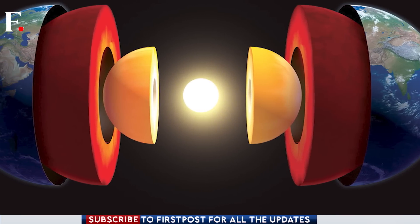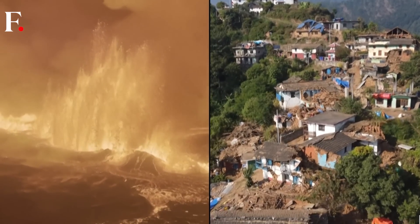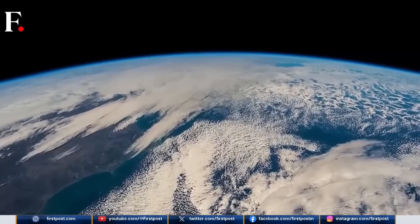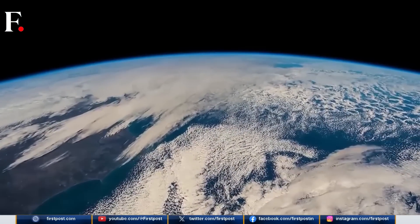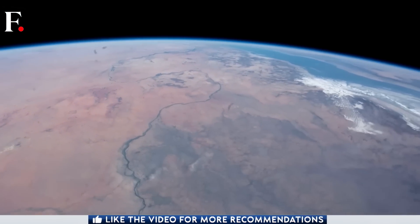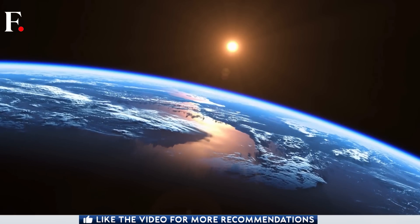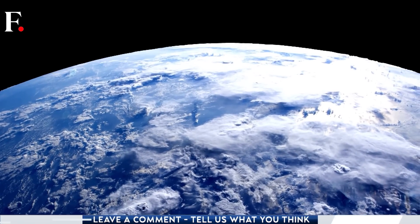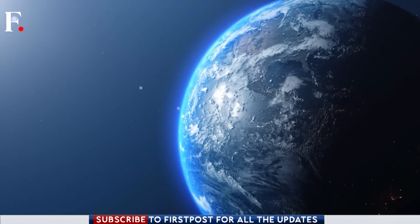Even though the core is at the heart of much of what happens on earth — from volcanic eruptions to earthquakes — we don't know much about it. It is the earth's deep interior, so it's impossible to observe or sample directly. While there are still several unanswered questions, this study does bring us one step closer to understanding the center of the earth.